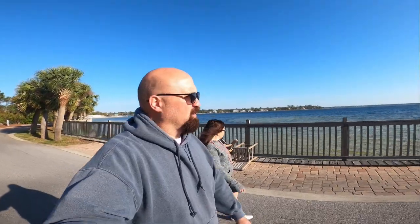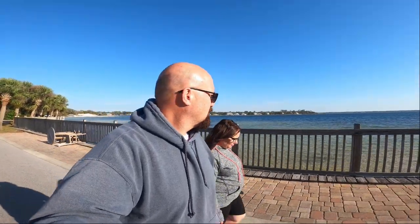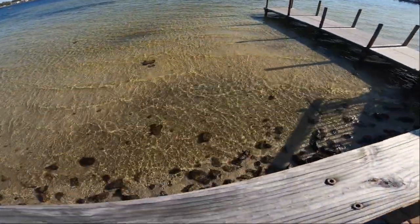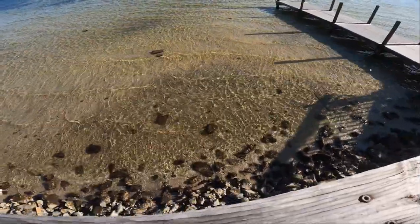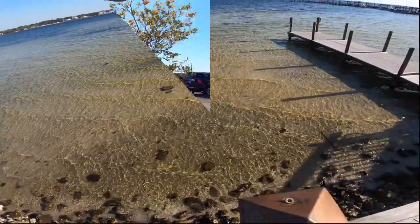We can't be but 100 yards or less from the bay here, and just taking this corner it gets really windy. Look at this beautiful clear water. Maddie was in there yesterday — it's only about a foot deep right here. She found a bunch of hermit crabs.